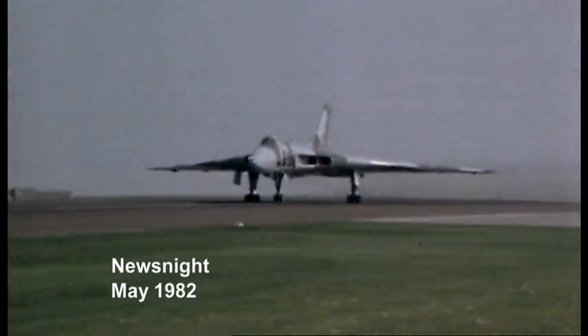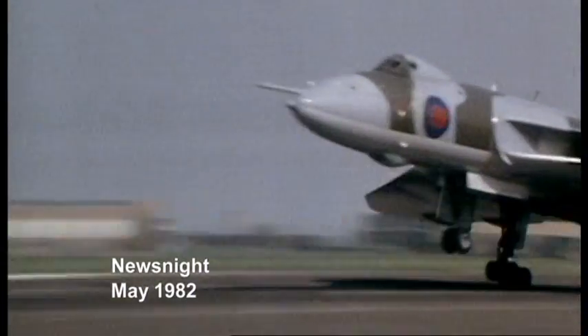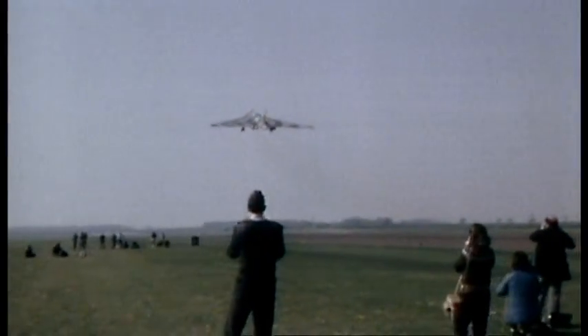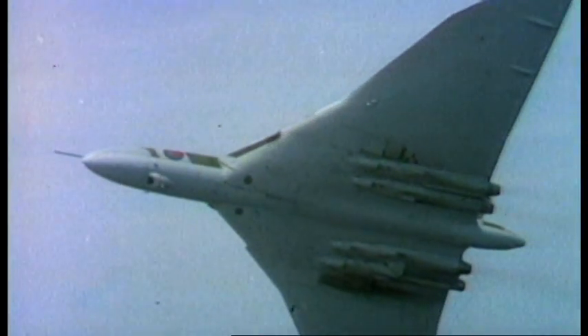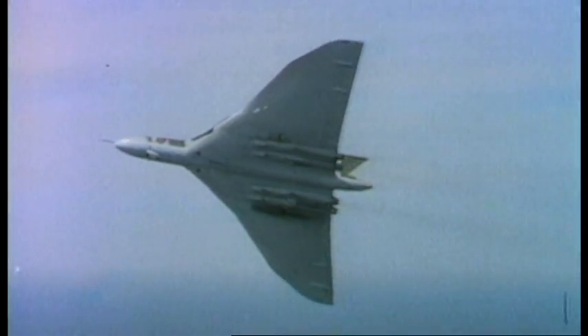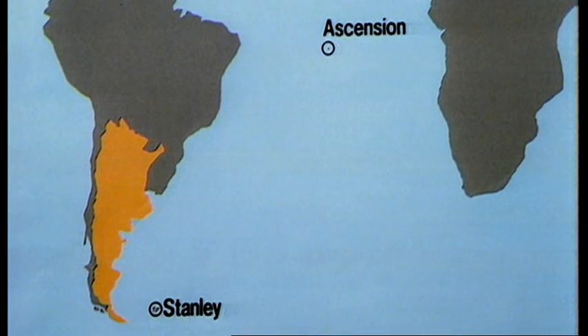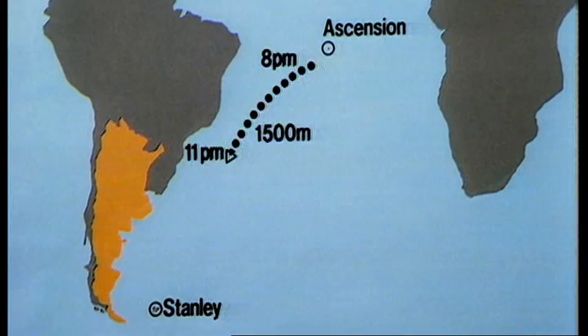Last night, two Vulcan bombers took off from Ascension. Their target, three and a half thousand miles away. On May the first, the British liberation of the islands began with Operation Black Buck — a high altitude bombing assault on the airfield at Stanley by Vulcan bombers.